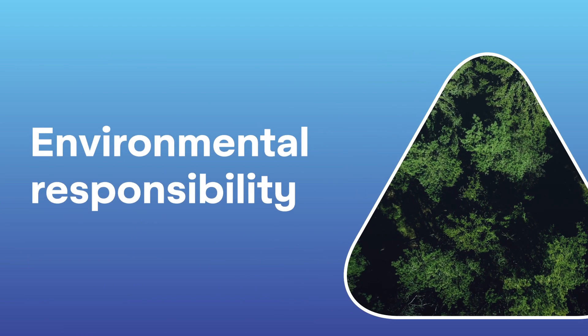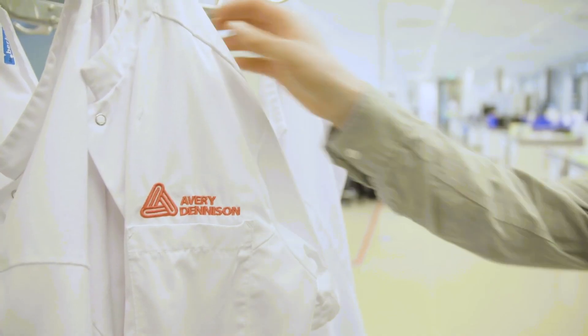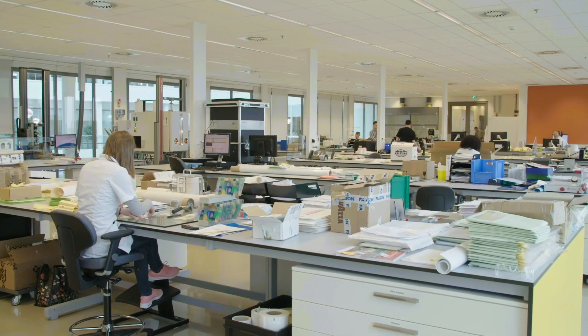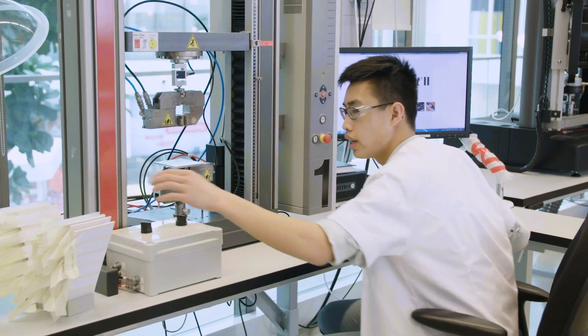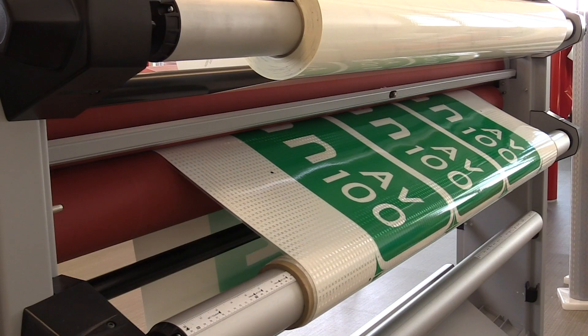At Avery Dennison, we take our environmental responsibility very seriously. So, as industry leaders in digitally printed traffic signs, we asked ourselves: is there a more sustainable way to quickly manufacture durable, longer lasting traffic signs?